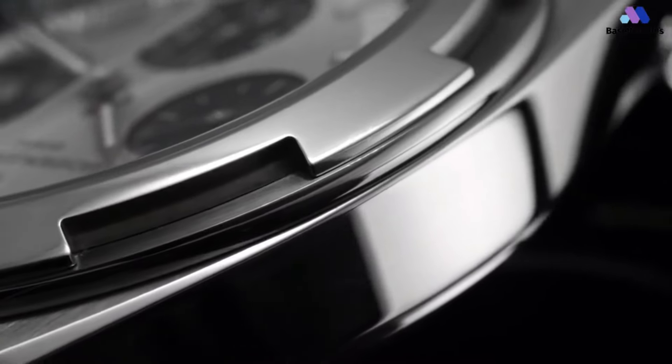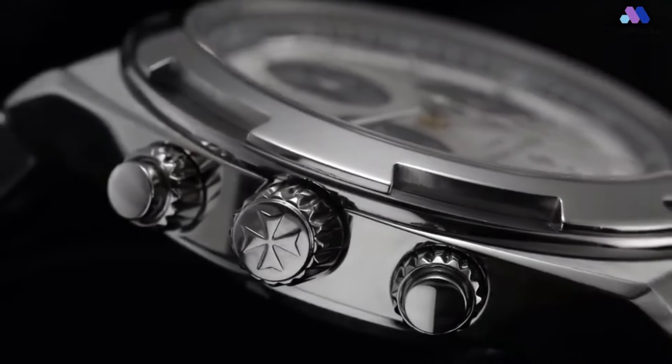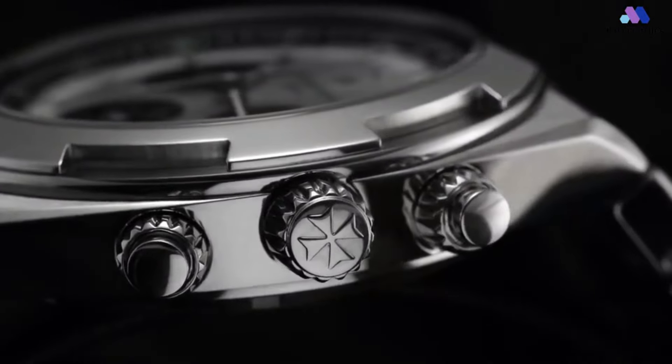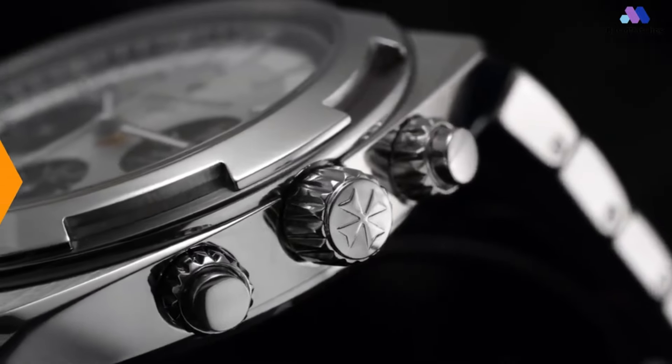In conclusion, the Vacheron Constantin Overseas Chronograph is a masterpiece of horological artistry, combining timeless design with cutting-edge technology. From its impeccably crafted case and refined dial to its high-performance movement, every aspect of the Overseas Chronograph reflects Vacheron Constantin's dedication to excellence and innovation.